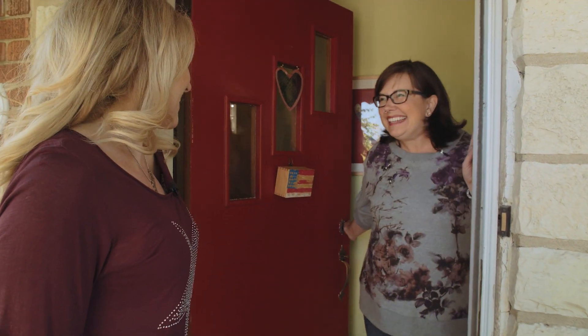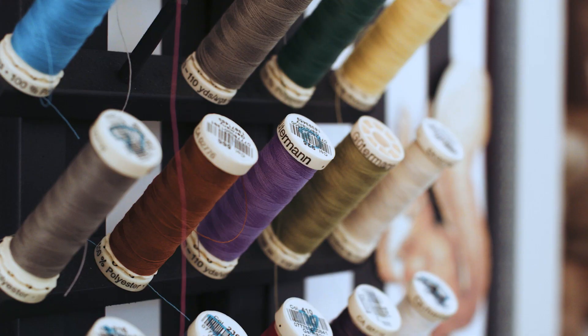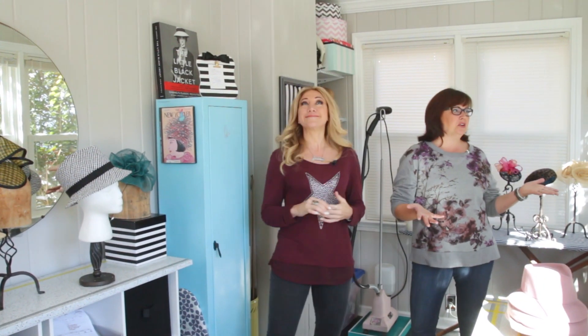Hey Jane, hey Laura, come on in. Oh wow, this is great — this is the craft room. It's fabulous! My name is Laura Hupka and I'm a couture milliner. I make women's hats. This is actually the sunroom of our house. It was never really meant to be a home studio. It's the only place in the world that I legitimately lose all sense of time. It's my favorite place on earth.